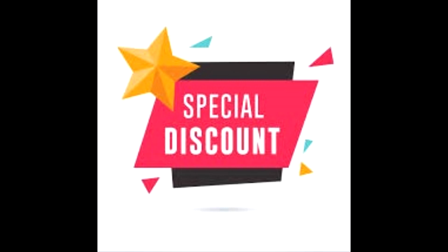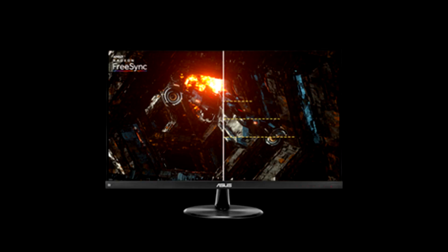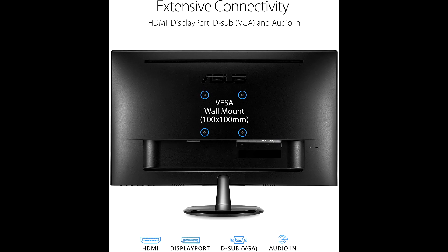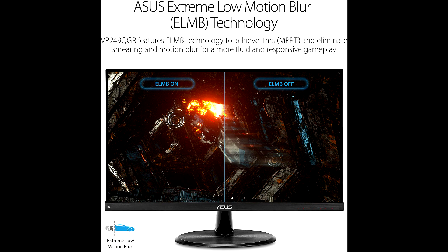The ASUS VP249QGR 23.8-inch Full HD Gaming Monitor is available at a discounted price via the link in the description. It features a Full HD IPS panel, 144Hz refresh rate with Adaptive Sync, and 1ms MPRT for super smooth gaming visuals, blurring the line between what's virtual and what's real to draw you into truly immersive gaming worlds.